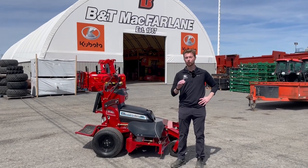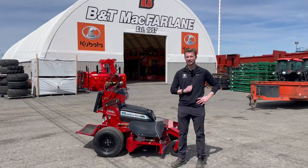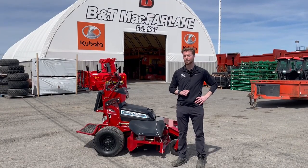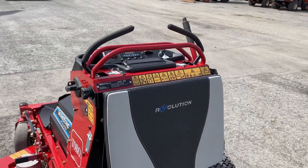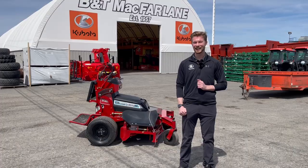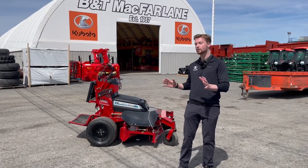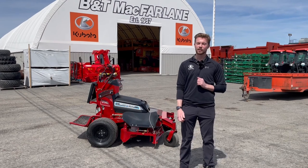The one behind me here is a prototype model, so it is not ready for production yet. We're assuming to see these around the July-August timeframe. This is a fully electric commercial mower, and as you can see by the price tag, it's around $50,000 Canadian. That's going to make a lot of you guys sit back in your seats and wonder why you would pay that much for a lawnmower like this.